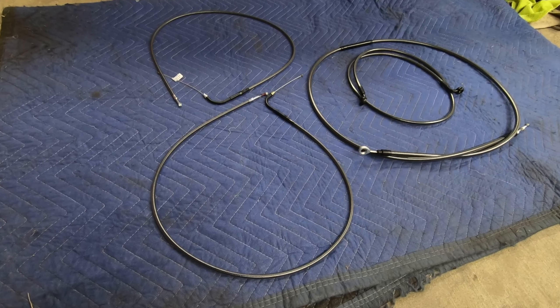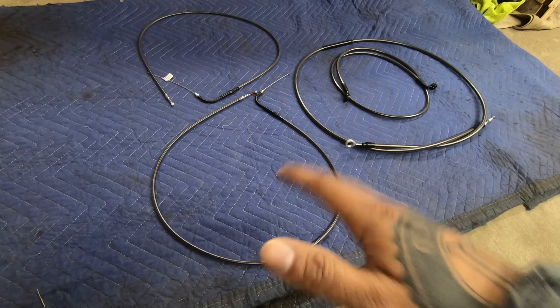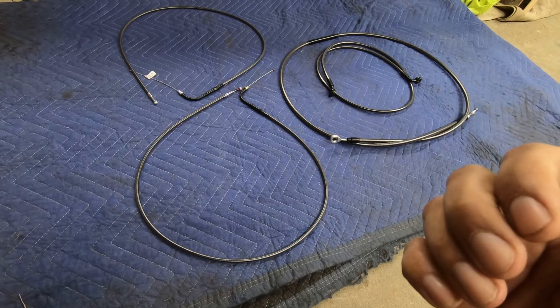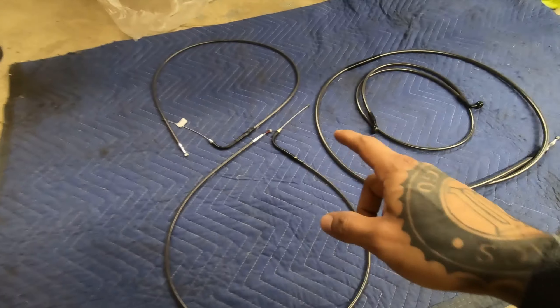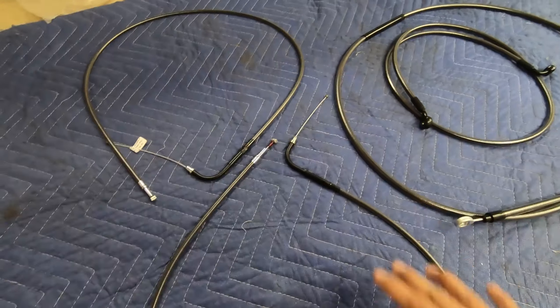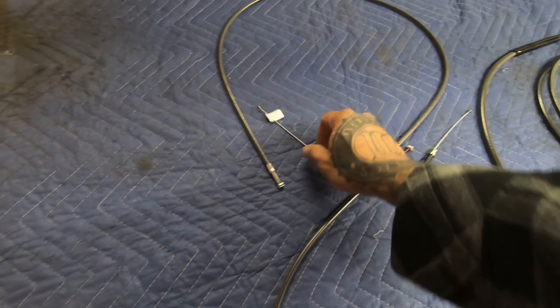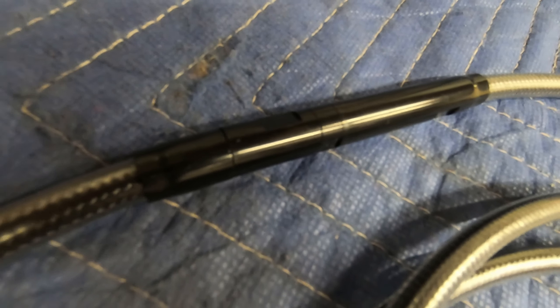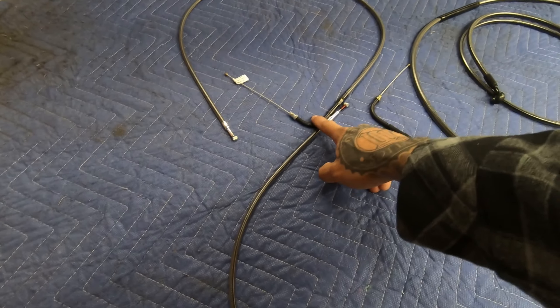I ended up going with Magnum Shielding Company, went with the Black Pearl design. I didn't want to go with regular vinyl lines — nothing wrong with that, it's what the bike has now — but I want to do an upgrade. Got the throttle cable, idle cable, clutch cable, brake line — all included in the kit, plus wire extensions I already used when I did the bars. Everything's powder coated black, I like that look.